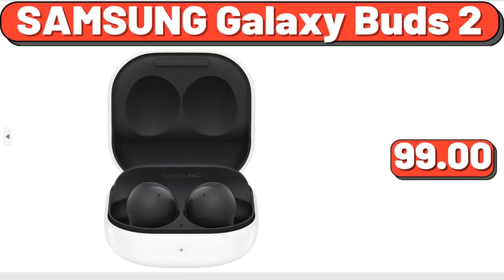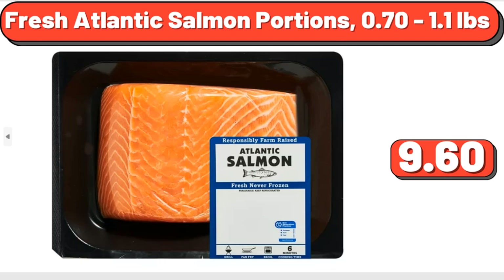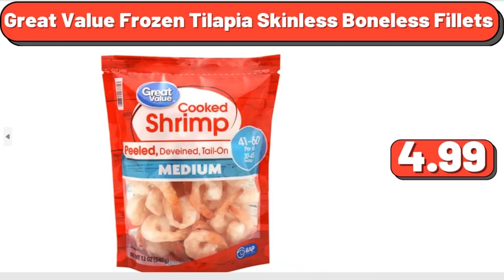Samsung Galaxy Buds 2, $99. Fresh Atlantic Salmon Portions, 0.70–1.1 Pounds, $9.60.